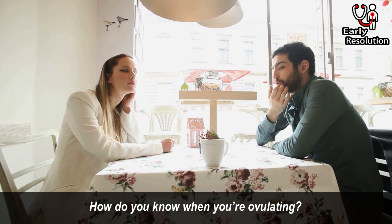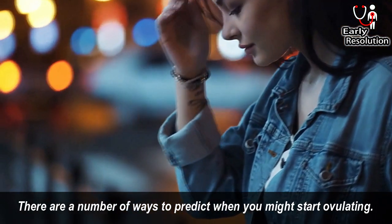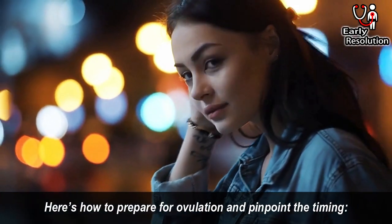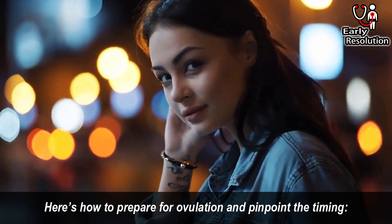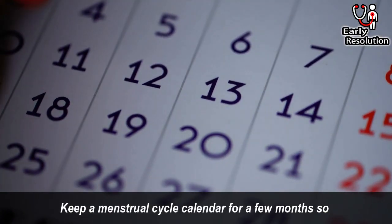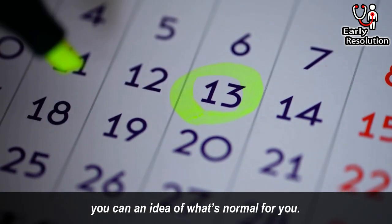Now we will talk about the last most important part: how do you know when you are ovulating? There are a number of ways to predict when you might start ovulating. Here's how to prepare for ovulation and pinpoint the timing. Check the calendar — keep a menstrual cycle calendar for a few months, so you can have an idea of what's normal for you.